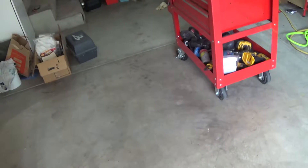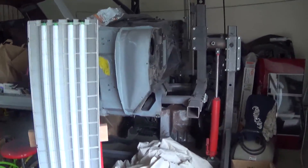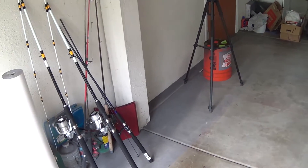My wife's been nice to me about leaving this bay of the garage open. Her car has been outside for a long time and she's not super happy about that. We'll see how much longer I can get away with that.